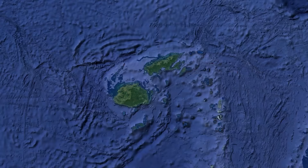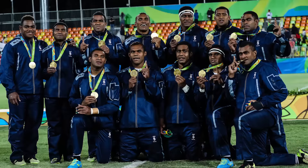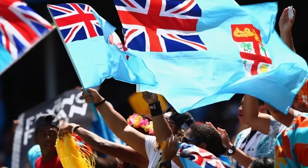Similarly, Fiji, whose flag also features a Union Jack, also intended to hold a referendum to change their flag. There were several potential new designs proposed, but after the country won the gold medal in rugby at the Olympics in 2016, the referendum was called off. This was due to an eruption of national pride from the victory and the country rallying round the current flag. Changing it seemed inappropriate.